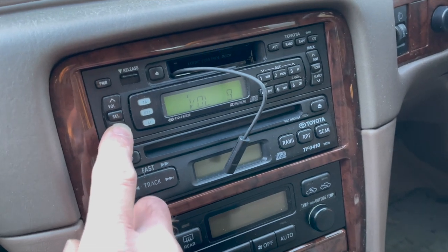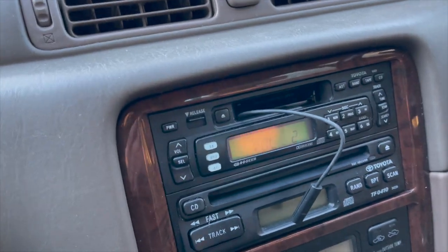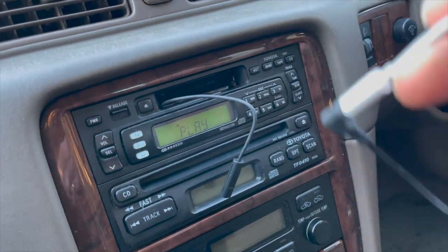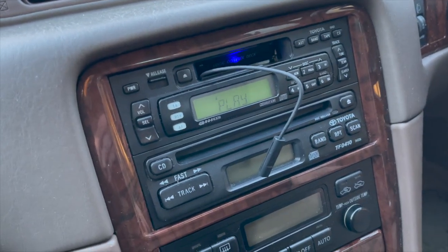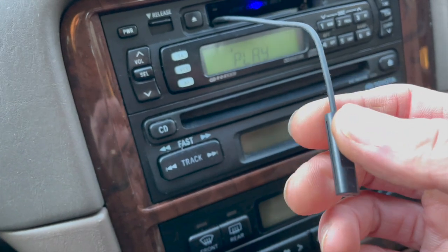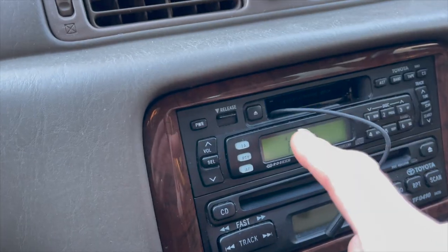One thing I'll say immediately: the volume's nowhere near as good. On volume five last time it was acceptable — it's not as good. So first impressions are, it's not as good. With the original one, you may have to have the inconvenience of a lead, but the quality's better. You can actually use this Bluetooth one to make telephone calls as well, which is really exciting. But the quality's nowhere near as good, and actually that background noise is louder in there as well.